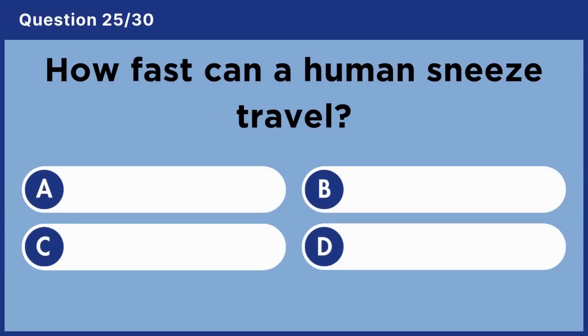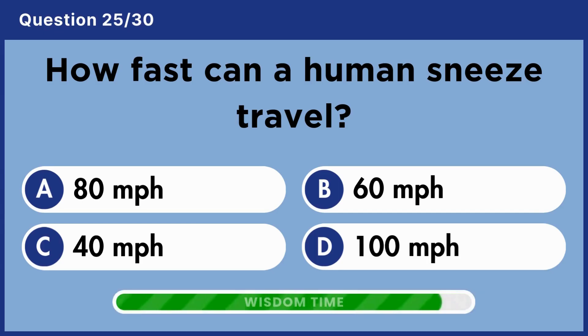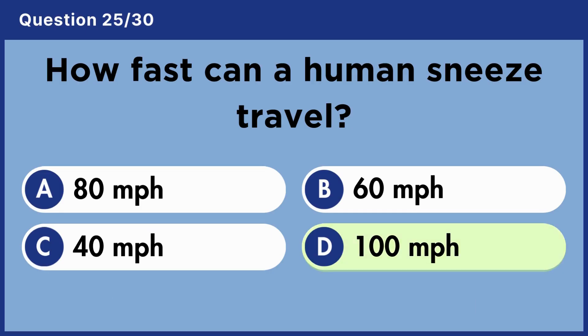How fast can a human sneeze travel? Answer D. 100 miles per hour.